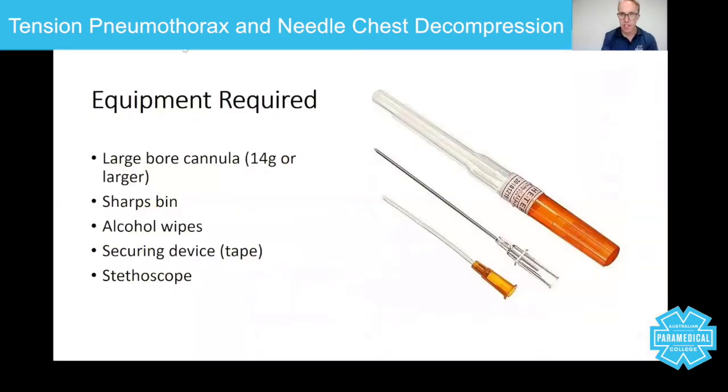Now we get to talking about the actual skill itself. The skill is actually pretty simple once you've recognized it. When making the decision whether or not to decompress the chest, you can discuss the signs and symptoms with your crewmate — they may have more experience. Remember, you're going to be sticking a large 14-gauge cannula through your patient's chest wall, so if there's any doubt or uncertainty, communicate and use your non-technical skills. Generally speaking, the equipment you need is a large-bore 14-gauge cannula or larger.